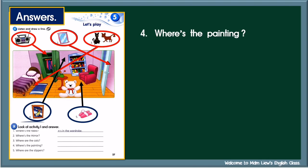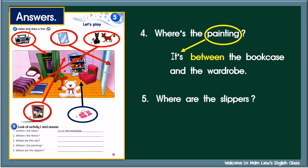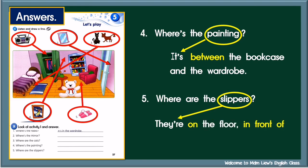Number four: Where's the painting? Painting — singular noun. So begin your answer with 'It's', followed by preposition and the noun. It's between the bookcase and the wardrobe. Number five: Where are the slippers? Slippers — plural noun. So begin your answer with 'They are', followed by preposition and the noun. They are on the floor, in front of the armchair.